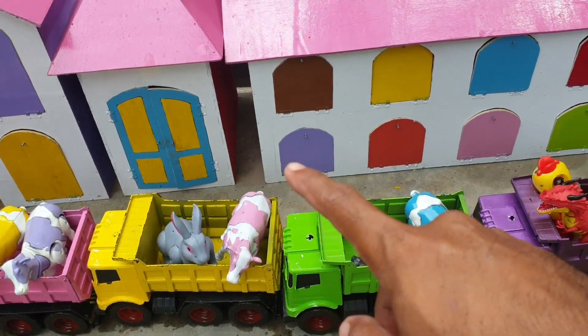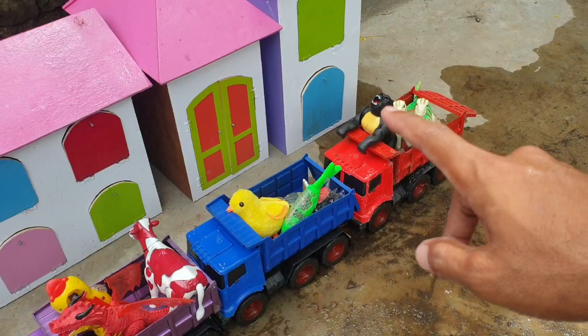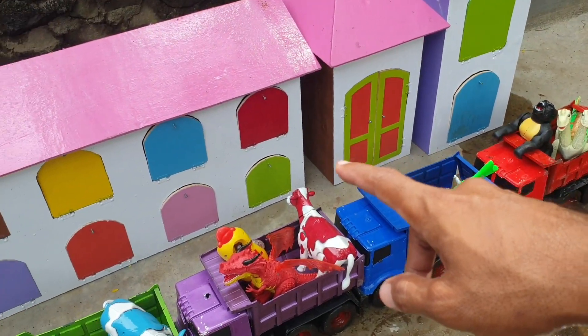Wadidaw! Ternyata muatannya sudah penuh nih teman. Kalau seperti itu, Pak Sopir, let's go!